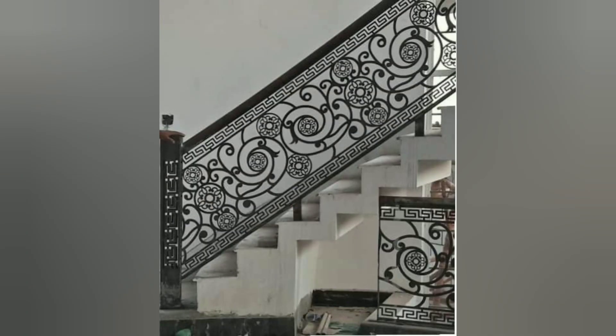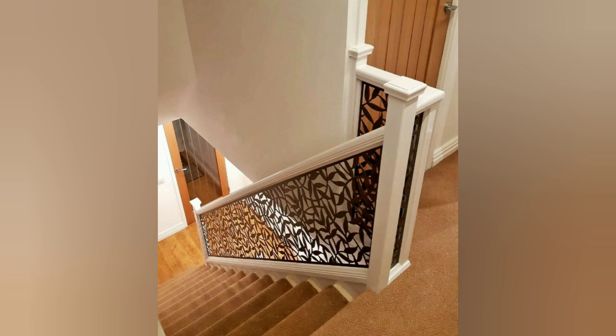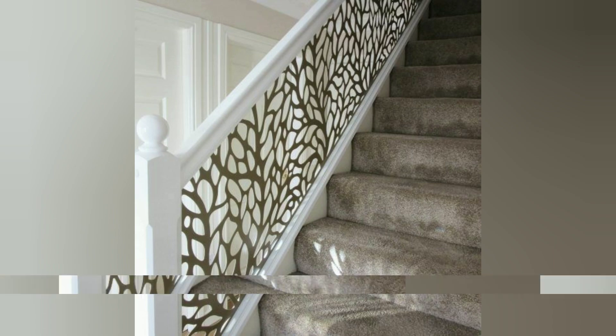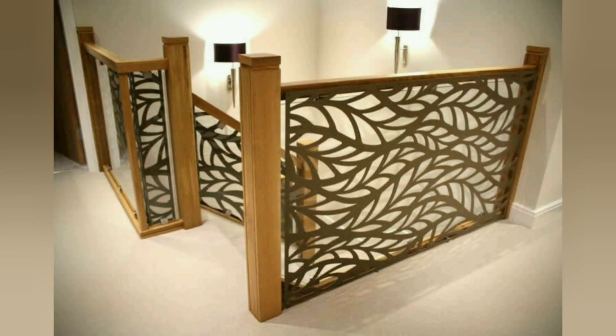It's worth noting that when incorporating laser cut staircase ideas into your decor, it's important to ensure that the design adheres to safety regulations and guidelines, particularly in terms of handrail height, baluster spacing, and tread dimensions. Consulting with a professional designer or architect can help you achieve the best result. If you liked this video, please like and subscribe to our YouTube channel — thank you for watching!